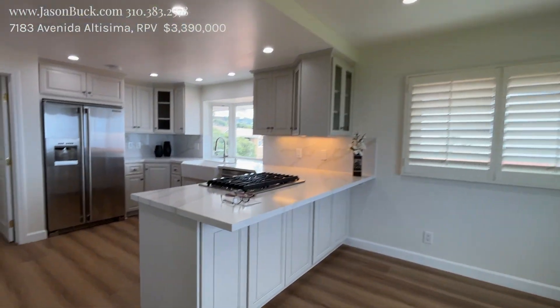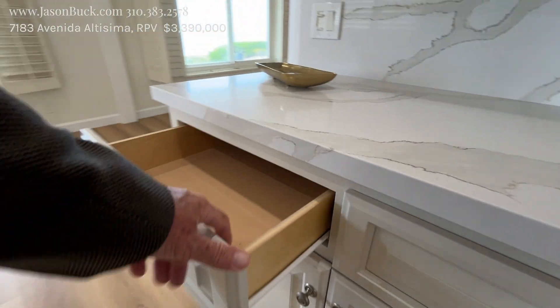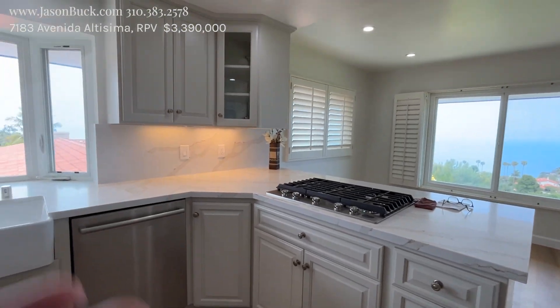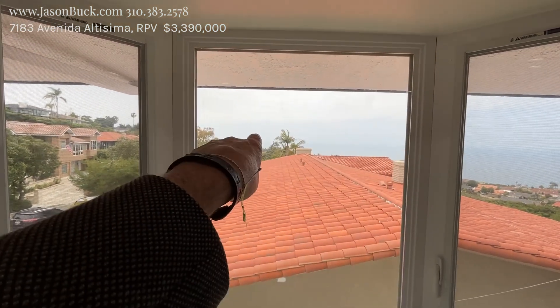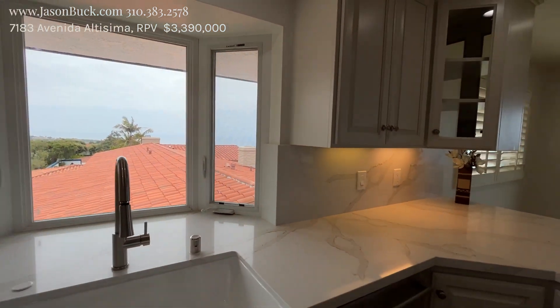On into the kitchen. Nice bar top island here, updated cabinetry — maple line. And a view from here, that's amazing. So here you really get the view. That's City Hall there, which means you're going to get all of Catalina. Catalina is probably right in that zone — it's a little overcast today so it's hard to see. Nice countertops, this is great.